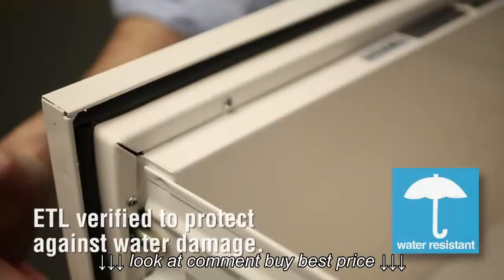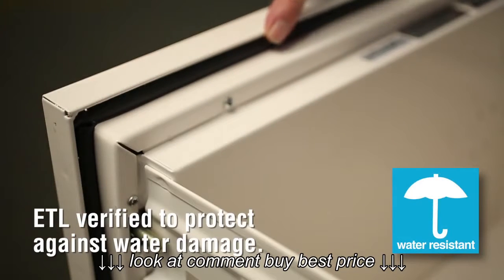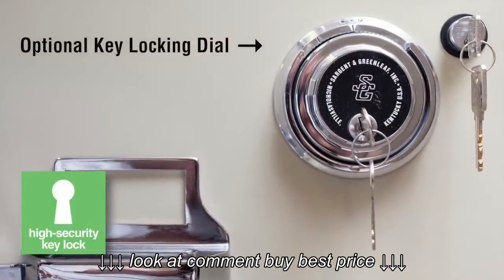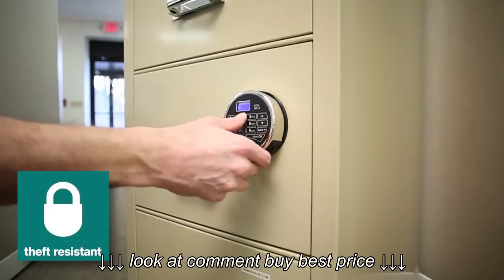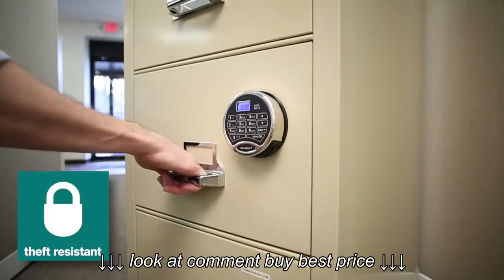Every classic vertical file from Fire King is also designed specifically to prevent water damage from sprinkler systems and fire hoses. UL-listed high-security Medeco key locks are standard, or you can easily upgrade to an electronic lock, a great option for businesses with high employee turnover.